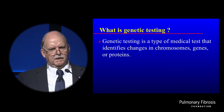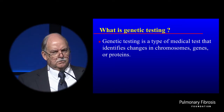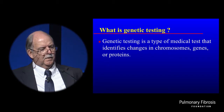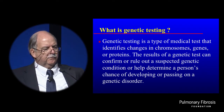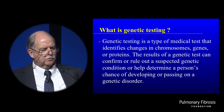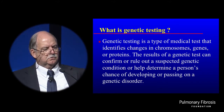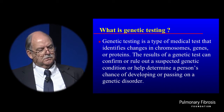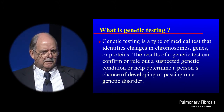So what is genetic testing? Genetic testing is a type of medical test that identifies changes in chromosomes, genes, or proteins. It has two major applications. The results of a genetic test can confirm a suspected genetic condition — that's a patient you're talking about — or it can help to determine a person's chance of developing in the future, or passing on, a genetic disorder.